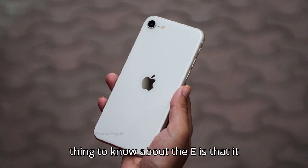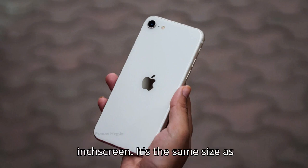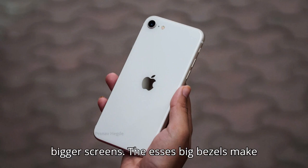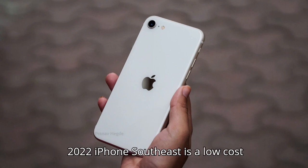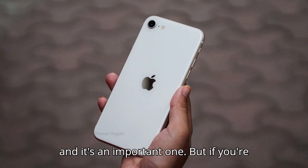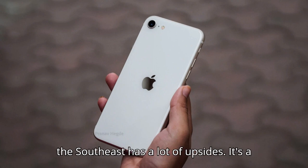The important thing to know about the SE is that it comes with a very small, very dated 4.7-inch screen. It's the same size as the one on the iPhone 6, and it's starting to feel cramped in an age when apps and webpages are designed for bigger screens. The SE's big bezels make the device look dated too, but the usability of a small screen will be a bigger factor over the years to come. That's the biggest knock against the SE, and it's an important one. But if you're not worried about a cramped screen, then the SE has a lot of upsides.